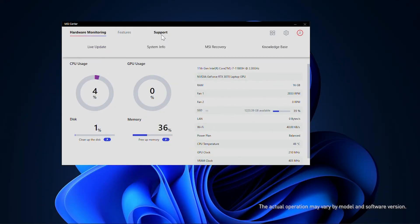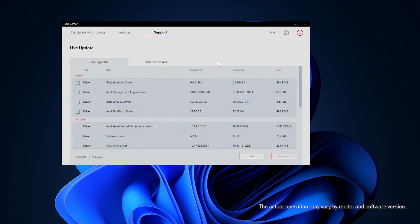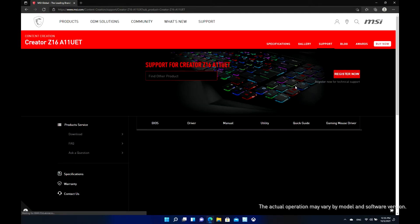It is highly recommended that you check the Live Update function in MSI Center to make sure your software and drivers are ready for Windows 11. Here is the list of software we suggest you update first to make sure your user experience won't be affected after upgrading to Windows 11. You can also find them on the MSI product page under the Support tab.